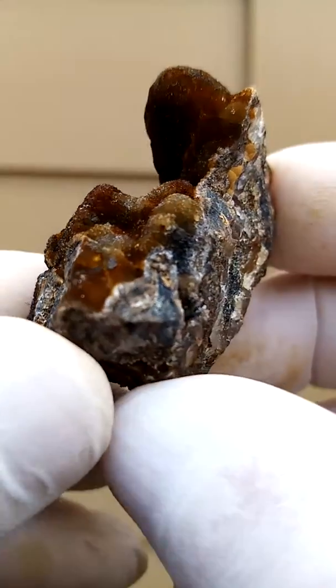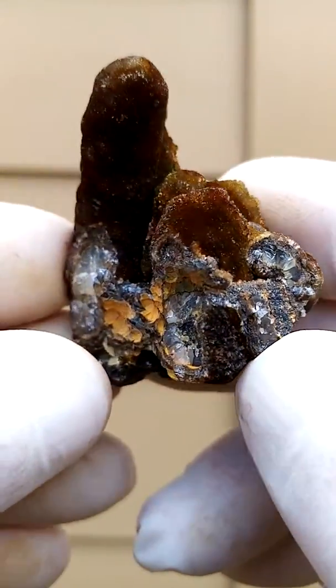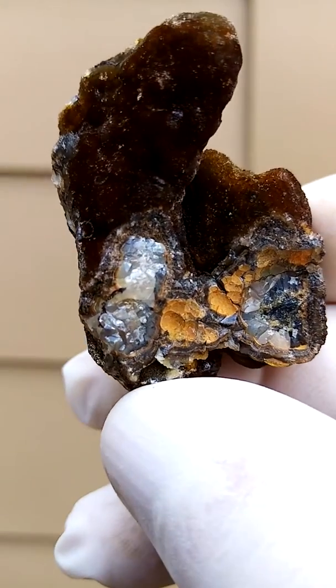You'd have to look at my description for more details. So you'd have here smithsonite with goethite from the Roshpinah mine, Namibia.